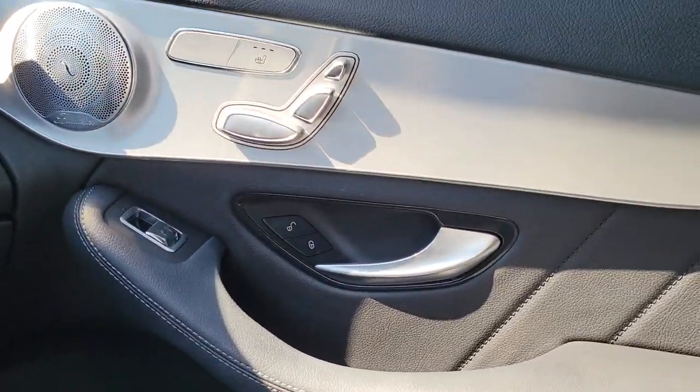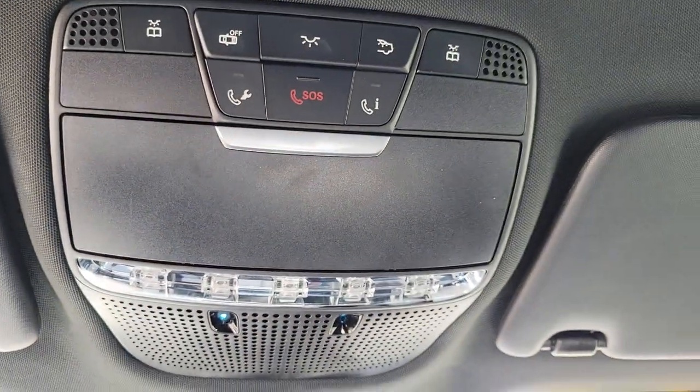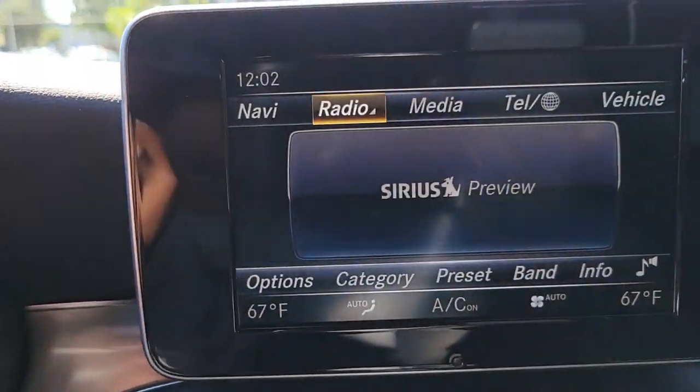Luxuriously refined, seriously capable. That's the GLC 300 SUV. See for yourself when you take it out for a test drive.